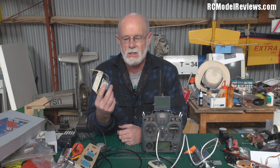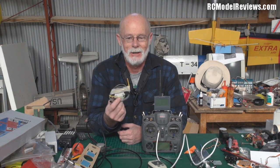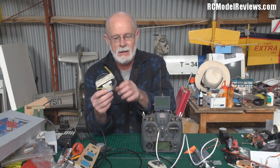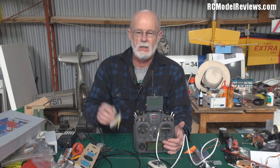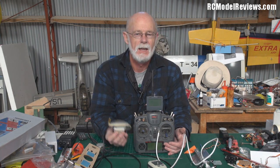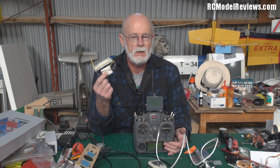It's a FrSky telemetry receiver. The antennas have been wound up and it has a sleeve dipole fitted, which gives you extra range. It has a single lithium cell attached. If you fly with a telemetry version of FrSky, you don't need this separately — you've already got one in your model. When your model crashes and lands somewhere far away, this will already be working.